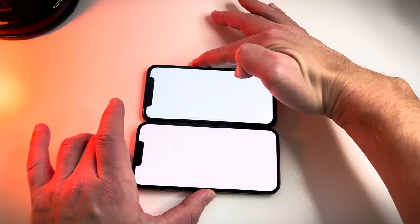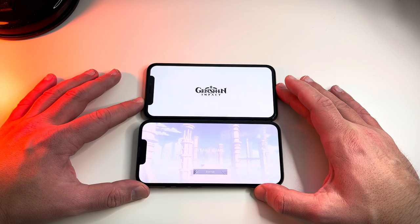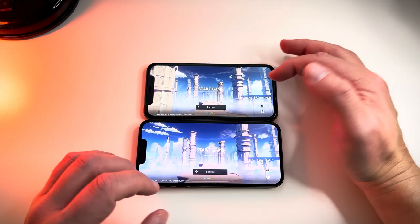We'll try Genshin Impact now. The game should be several seconds faster on the 14 due to the newer chip, but look — it's only a couple of seconds behind the iPhone 14, which is not a big deal.